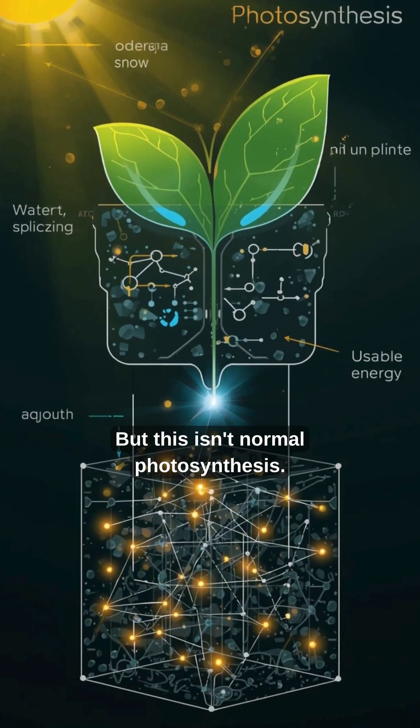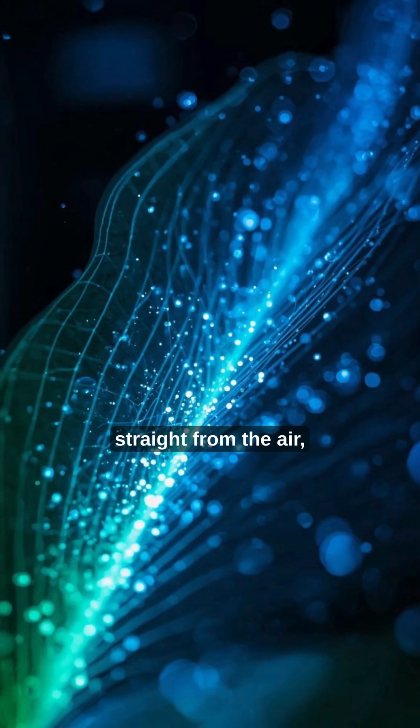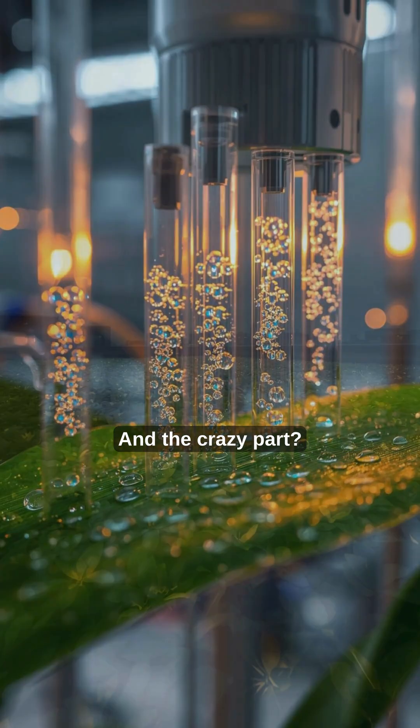But this isn't normal photosynthesis. This is power generation. These futuristic leaves pull CO2 straight from the air, and instead of making sugars like real plants, they produce clean fuel we can actually use. And the crazy part?